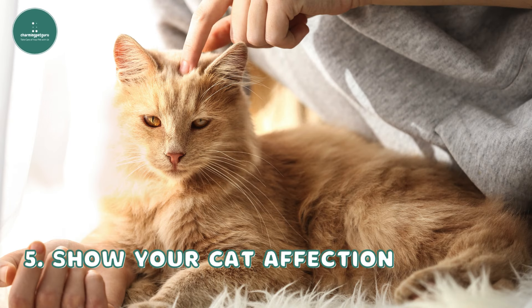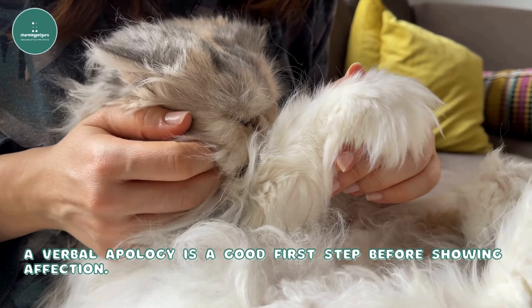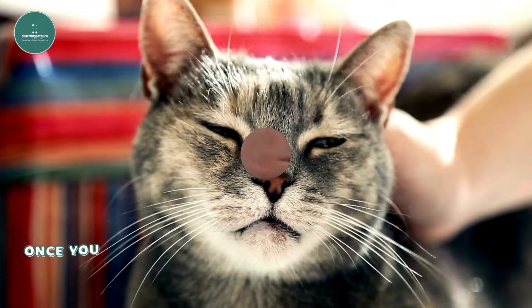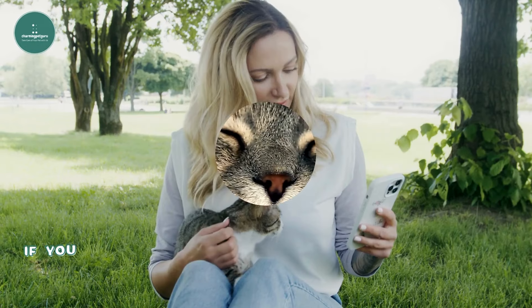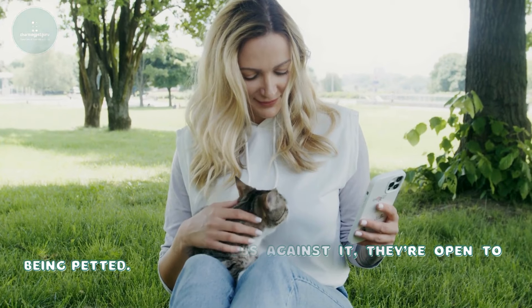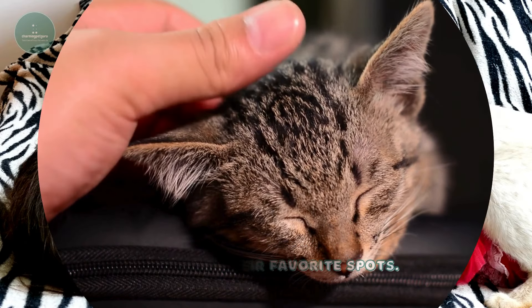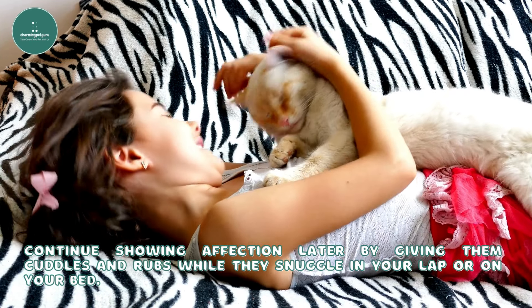Fifth, show your cat affection. A verbal apology is a good first step before showing affection. Start by speaking gently and creating a relaxed atmosphere. Once your cat seems calmer, you can test how receptive they are by offering your hand. If your cat sniffs or rubs against it, they're open to being petted. You can then gently scratch behind their ears or under their chin, or focus on their favorite spots. Continue showing affection later by giving them cuddles and rubs while they snuggle in your lap or on your bed.